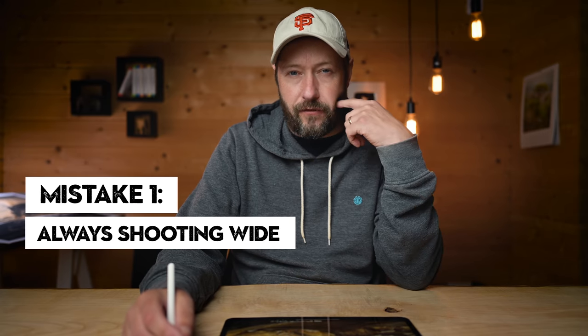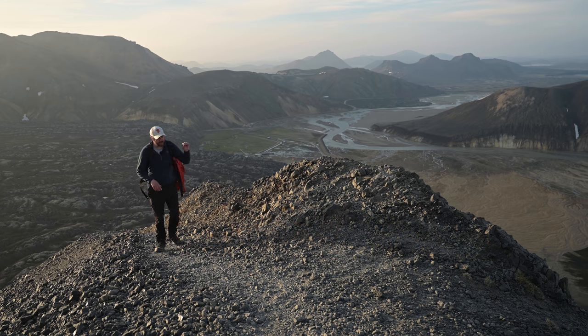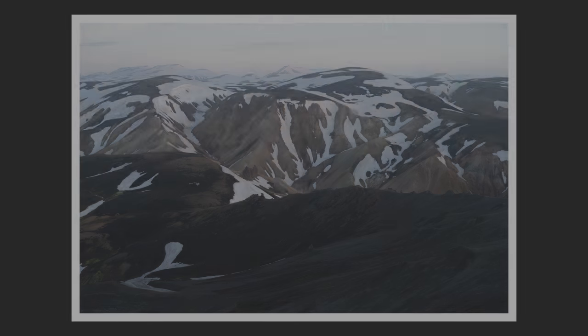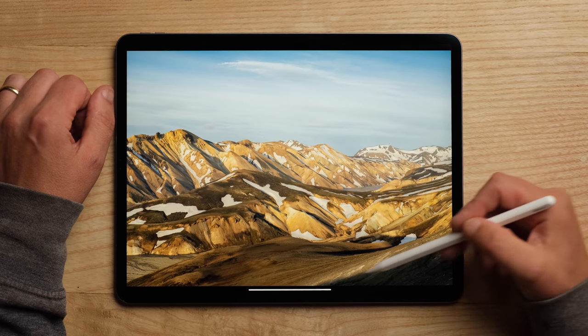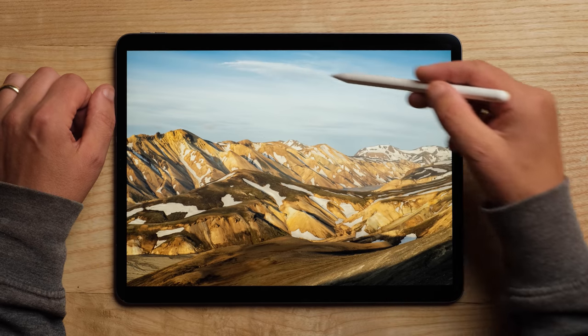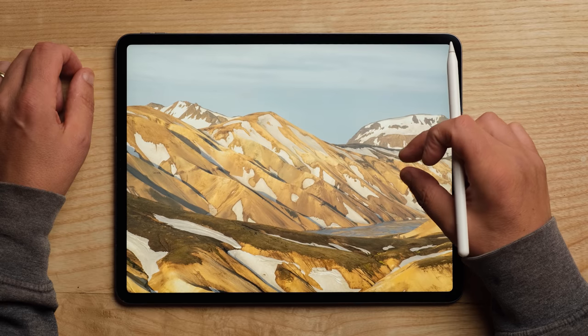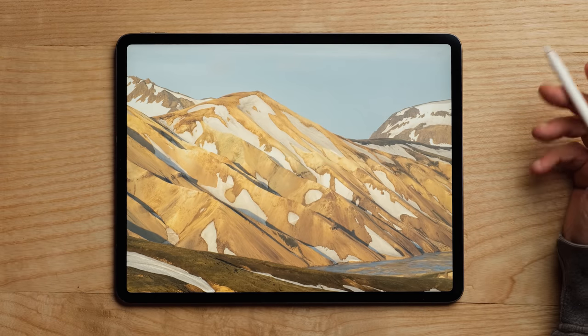The first mistake was just stubbornly shooting wide. In that first video I did from Iceland, I went up to the top of this mountain in the highlands and I shot loads of wide-angle shots and I don't quite understand why. This was shot at 38 millimeters — I like the lines going through this and the cloud, but in hindsight the sky isn't particularly great. What I should have done is zoomed in on some of the patterns here — these diagonals and the snow and colors were really interesting.